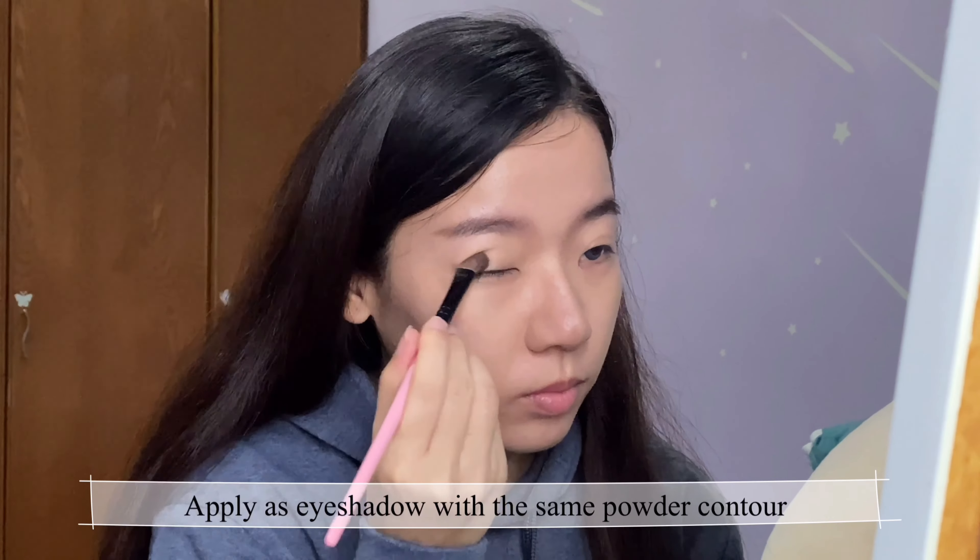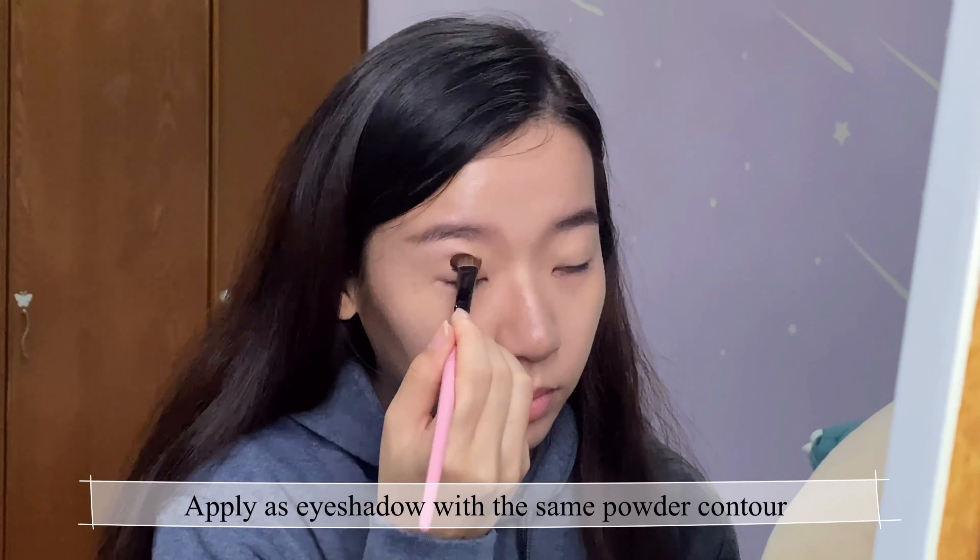Hi guys, welcome to my channel! Get ready with me to start my day. Today I'm doing a fast daily makeup look. First thing first, always apply sunblock — they say you should reapply every three hours. This is my go-to setting and fixing spray. I like applying this because it doesn't make my face feel sticky afterwards.